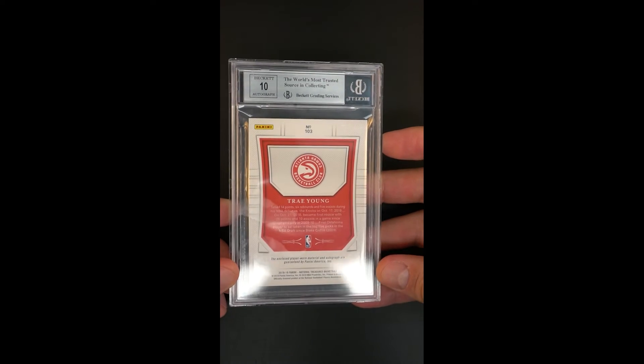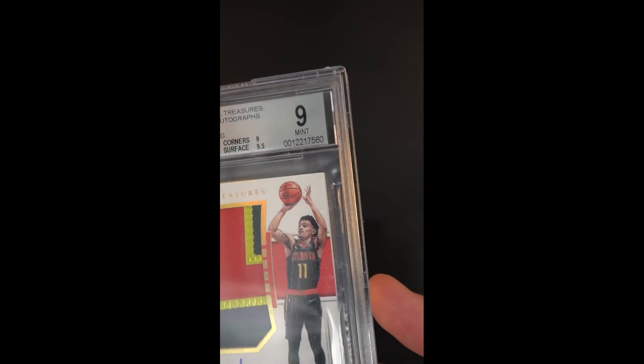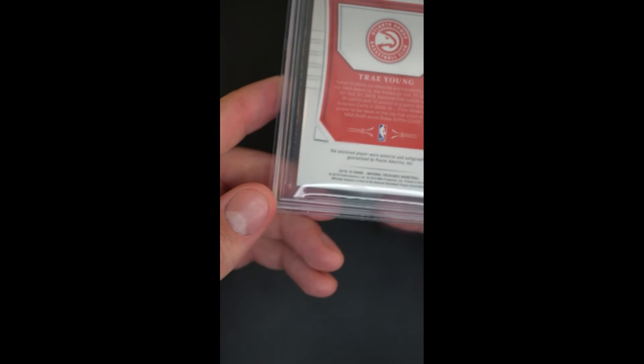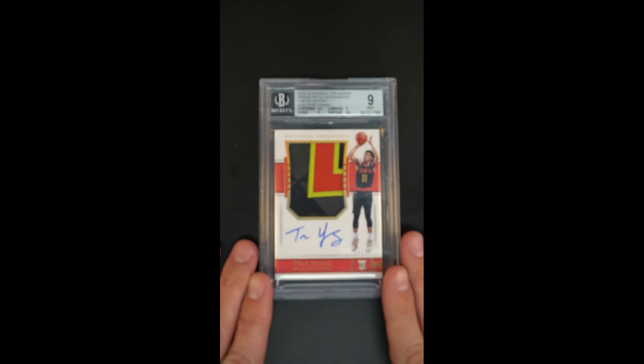The card is only 0.5 away from the gem mint designation. It certainly looks worthy of that higher designation, and this card could certainly be submitted for review. The corners and edges look absolutely wonderful all throughout. It really has the looks and feel that we want for these thick patch cards — undeniably crisp and pack fresh.